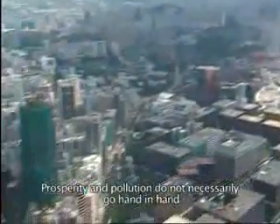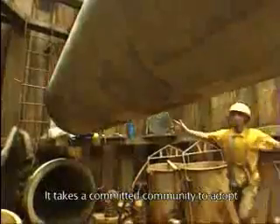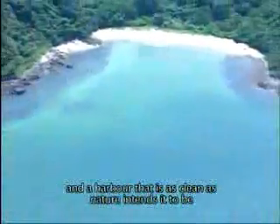Prosperity and pollution do not necessarily go hand in hand. It takes a committed community to adopt a forward-looking strategy in combating water pollution. Only with the government's continuous effort and the support of the people can we sustain an ideal living environment, and a harbour that is as clean as nature intends it to be.